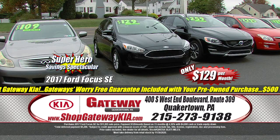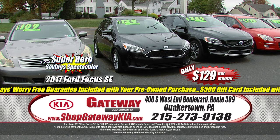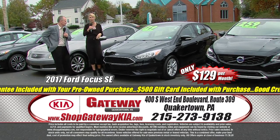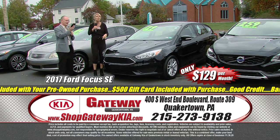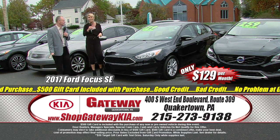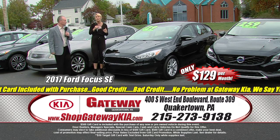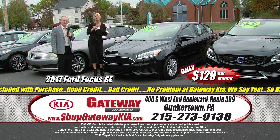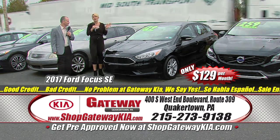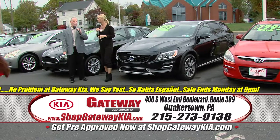We've also got a 2017 Ford Focus SE with a clean vehicle history report. Get on ShopGatewayKia.com — check out the Vehicle History Report, get pre-approved, value your trade, check out the pictures. It's got power windows, power door locks, extra low miles, backup camera. It's a true gas sipper saving you money in all sorts of ways — $129 a month. Take it for a test drive to get a gift card, then purchase it and get a $500 gift card.